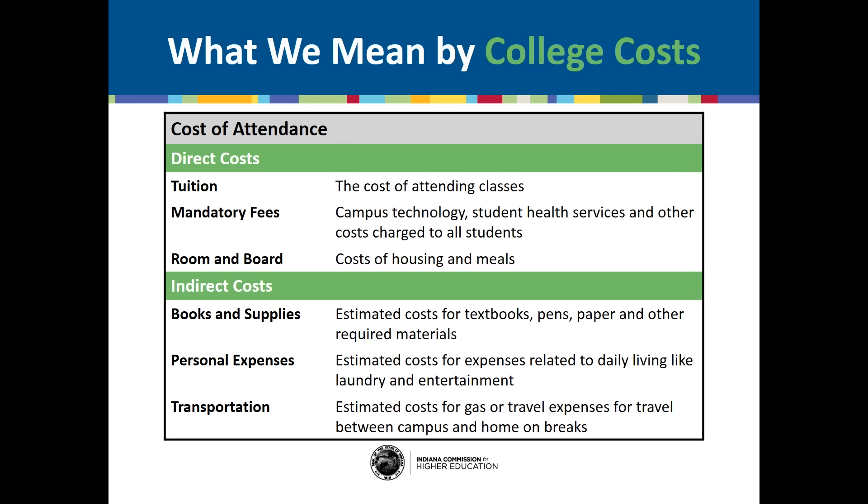Direct costs get paid directly to the school and include things like tuition, or the cost of attending classes, mandatory fees, or fees that are charged to all students like technology and health fees, and room and board, or housing and meals, if you plan to live on campus. Not all colleges have on-campus housing, and some colleges require students to live on campus for one or all of their years.